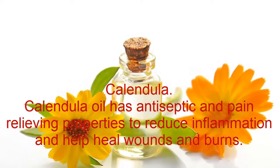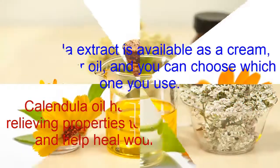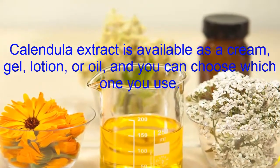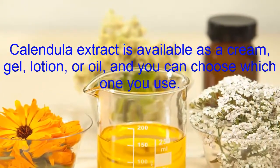Calendula oil has antiseptic and pain-relieving properties to reduce inflammation and help heal wounds and burns. Calendula extract is available as a cream, gel, lotion, or oil, and you can choose which one you use.